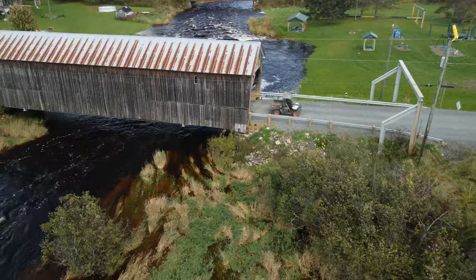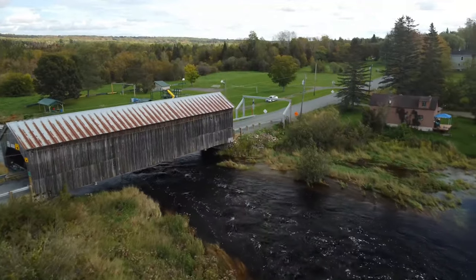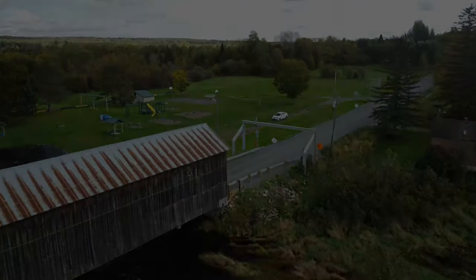Here comes an interesting user of the bridge. There's a beautiful little playground and picnic area just off the side of the road.